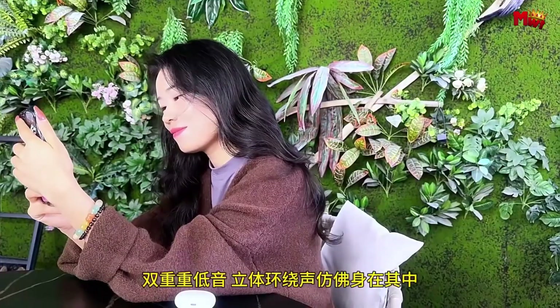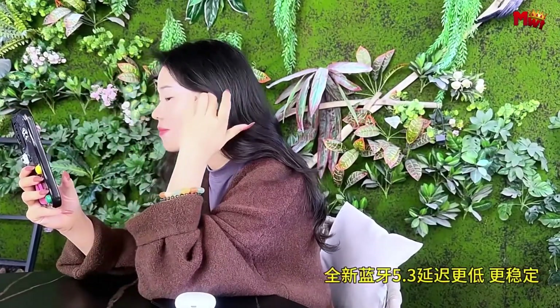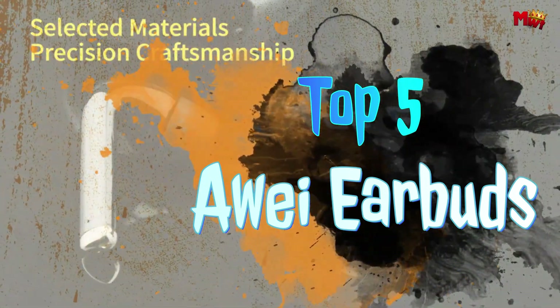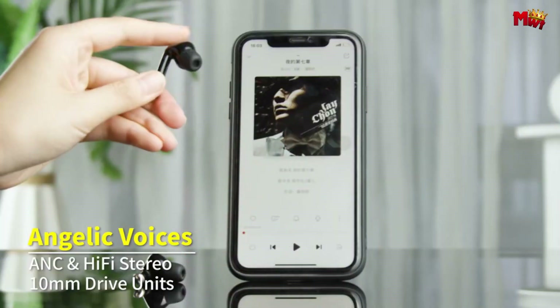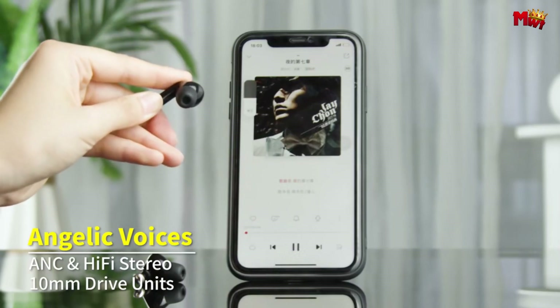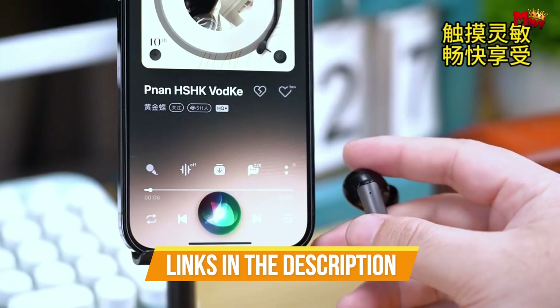Whether you prioritize immersive sound, comfort during extended wear, or seamless connectivity, our selection of the top five Away earbuds offers something for everyone. Join us as we explore the epitome of audio excellence with these five remarkable earbud options from Away. Links to all products are mentioned in the description below.